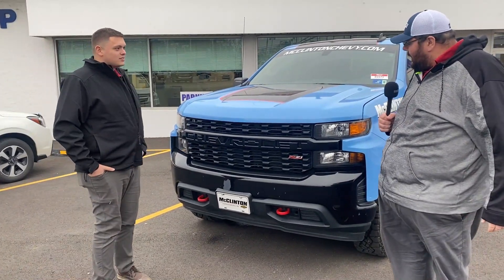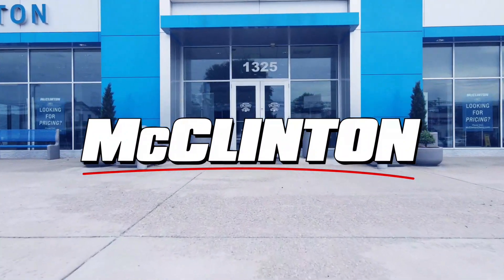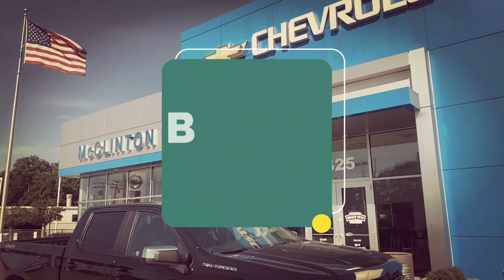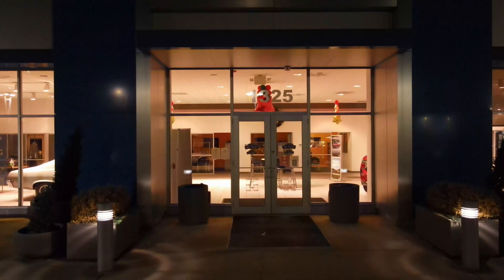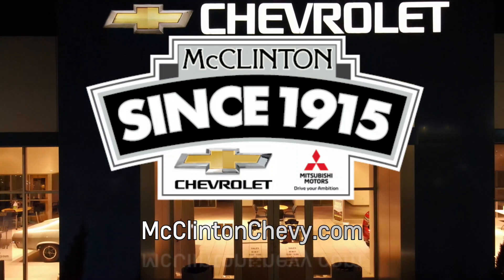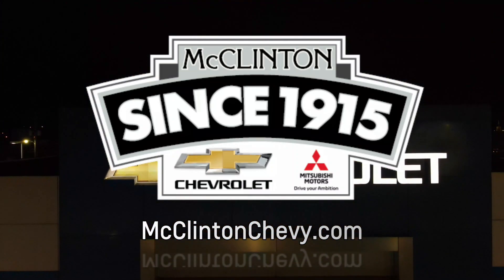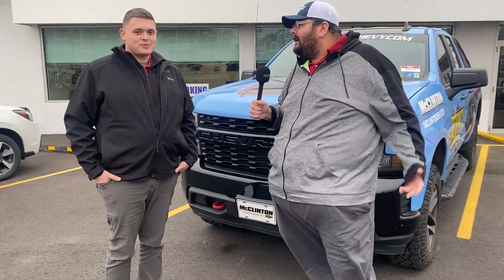So Grant, you're going to do an estimate for me — is that correct? That's correct. So what all is involved in an estimate like this? This is just a bumper, but tell me what all you're going to look for when you do the estimate.